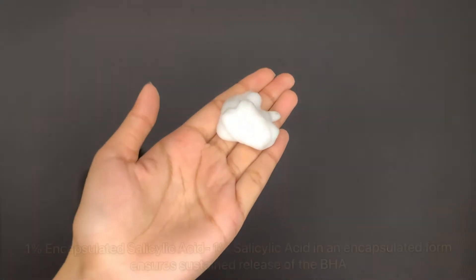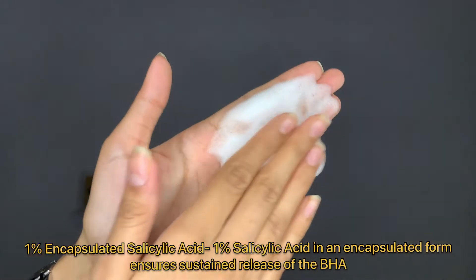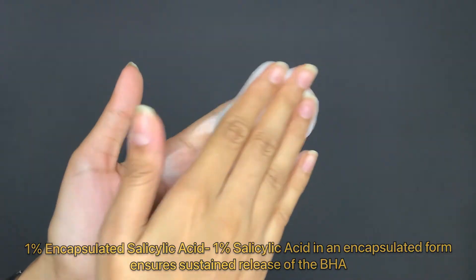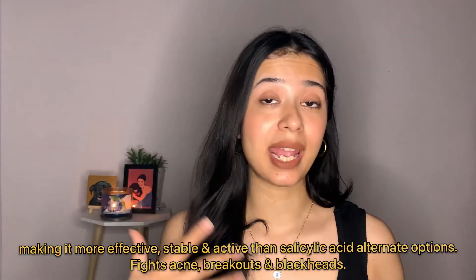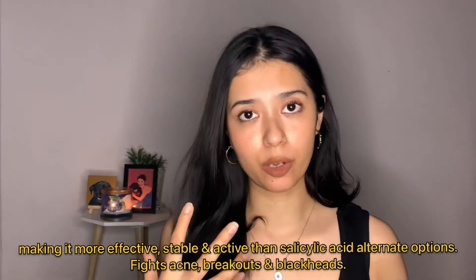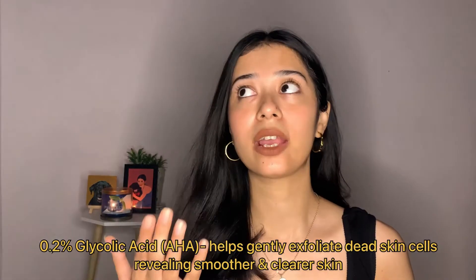Salicylic acid is known to heal acne and pimples — it shrinks pores and fights acne-causing bacteria, and it also reduces swelling and redness. It deep cleanses pores from within, prevents clogging, and shrinks pimples and breakouts. Salicylic acid is also known to fight whiteheads and blackheads, and it prevents future breakouts.